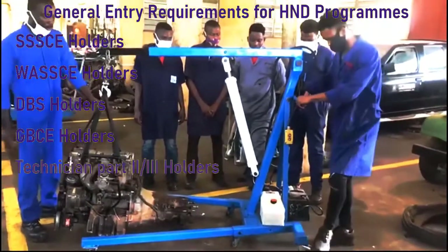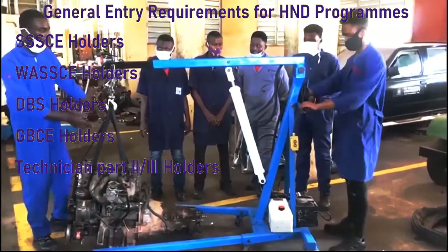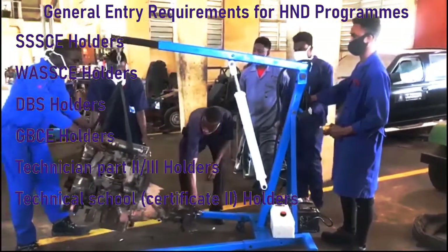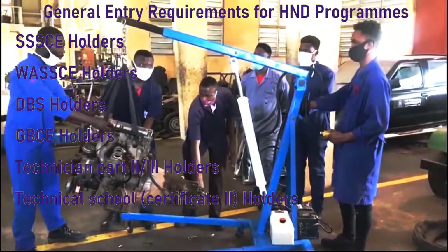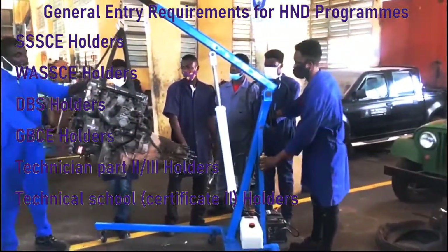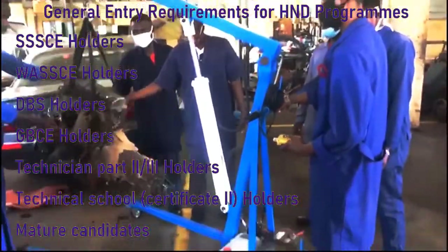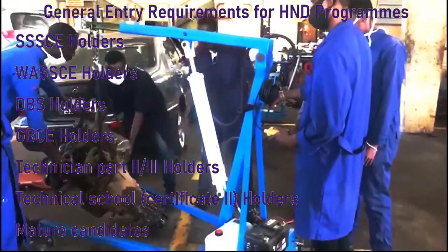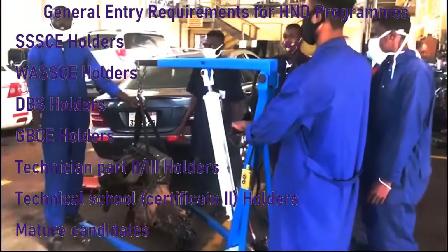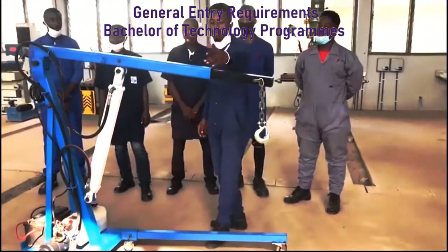Technician Part Two and Three holders must have four SSSCE or WASSCE credits including English Language and Mathematics. Technician School Certificate holders must also have passes in English Language, Mathematics, Integrated Science, plus any three relevant trade courses. Mature applicants must be at least 25 years old by the time of application and must pass a written aptitude test which includes English Language, Mathematics, and General Paper in the relevant area.